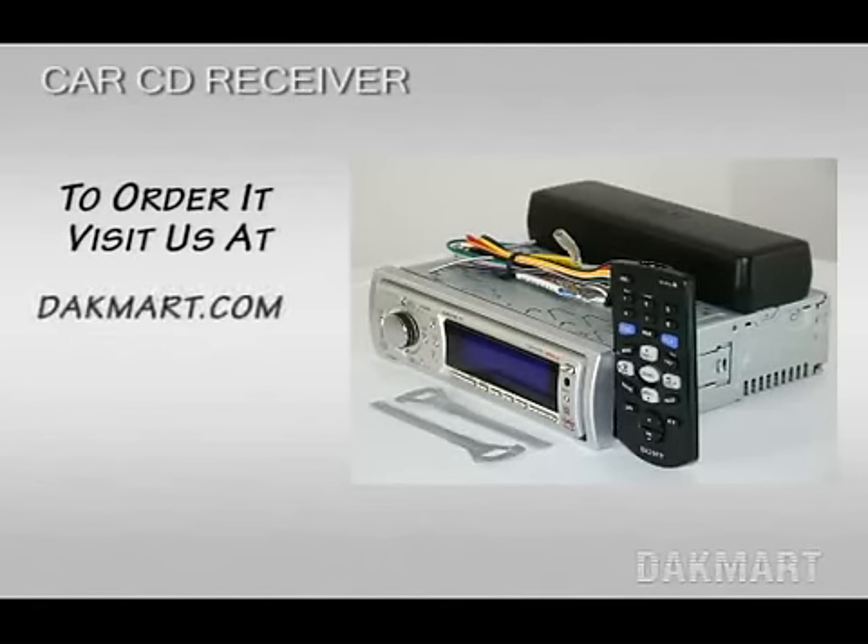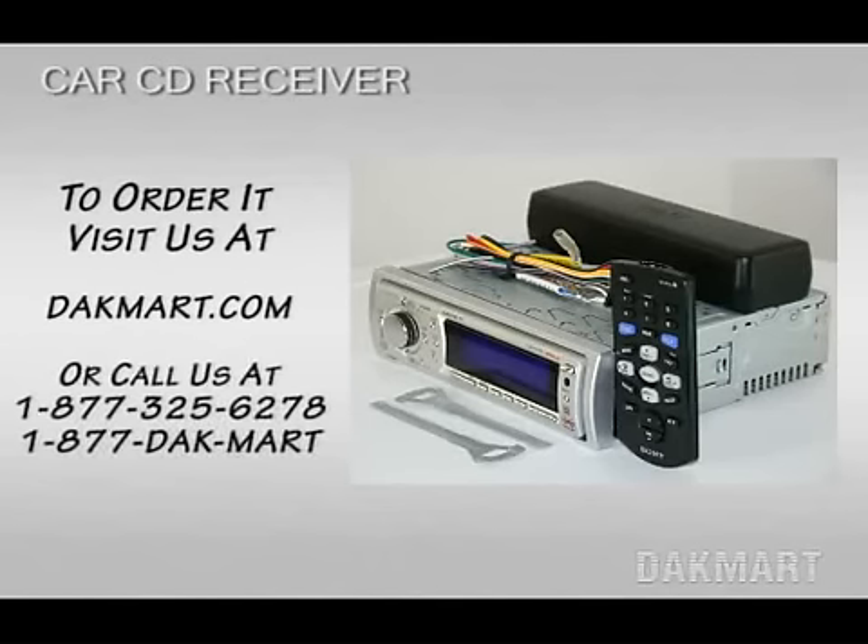To order it, visit us at DakMart.com or call us at 1-877-325-6278. That's 1-877-DakMart.